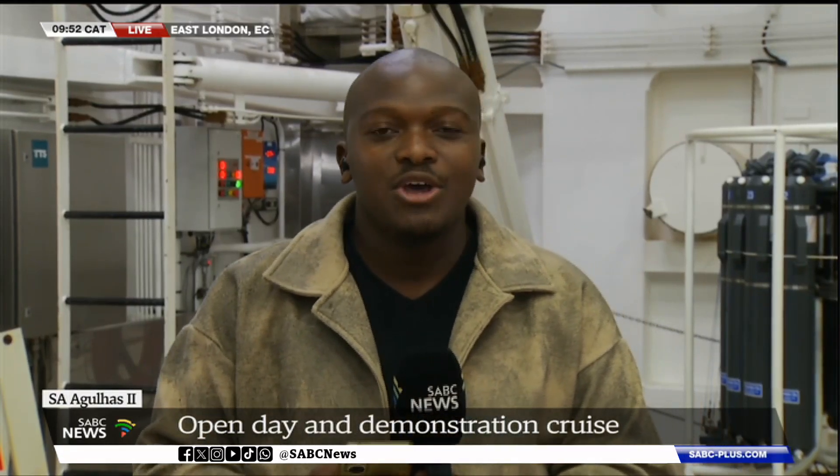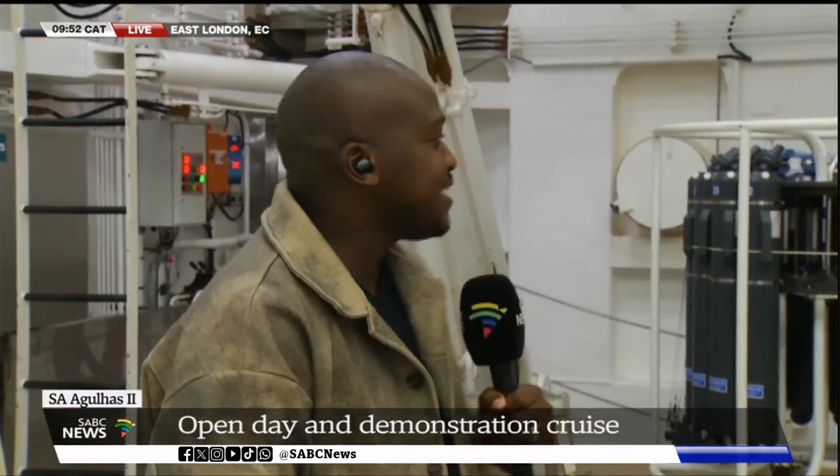We are indeed on board SA Agulhas II, a vessel that is vastly equipped with cutting-edge technology, especially when it comes to research on climate and biodiversity. This is one of the best-equipped vessels in South Africa, playing a very pivotal role in teaching and educating people about what goes into research, especially in the marine world. To speak to us further about today's event, we are joined by the Director of Marine Environment Research, Mr. Ashley Johnson.